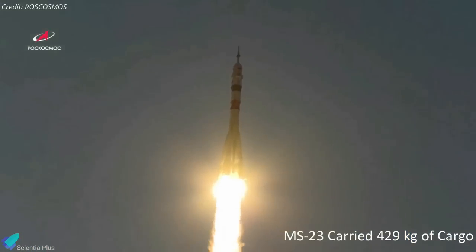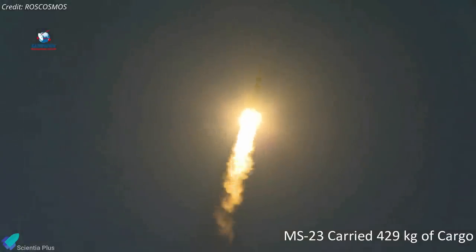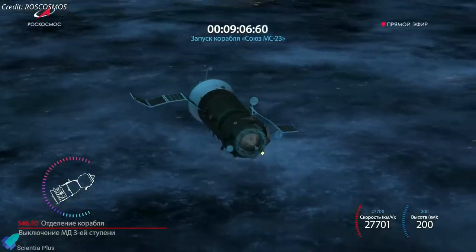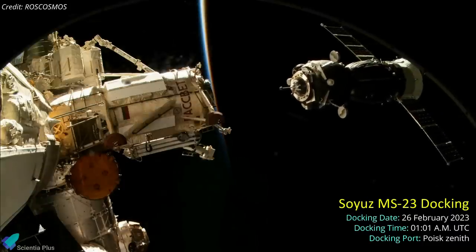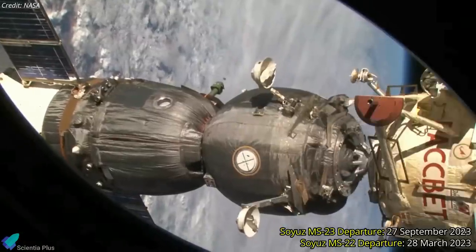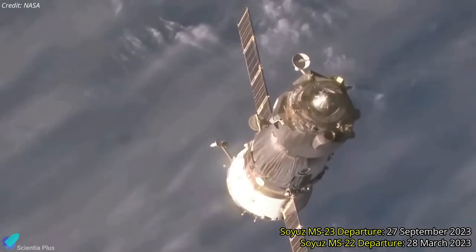As MS-23 was launched uncrewed, Roscosmos used the opportunity to deliver 429 kilograms of equipment and supplies to the station, just like a Progress supply ship. Following the successful launch, the spacecraft began a two-day journey to the space station and was scheduled to dock autonomously on February 26 at 1 a.m. UTC. The MS-23 spacecraft will return to Earth in September carrying the MS-22 crew members, while the leaky Soyuz MS-22 will return to Earth uncrewed on March 28.